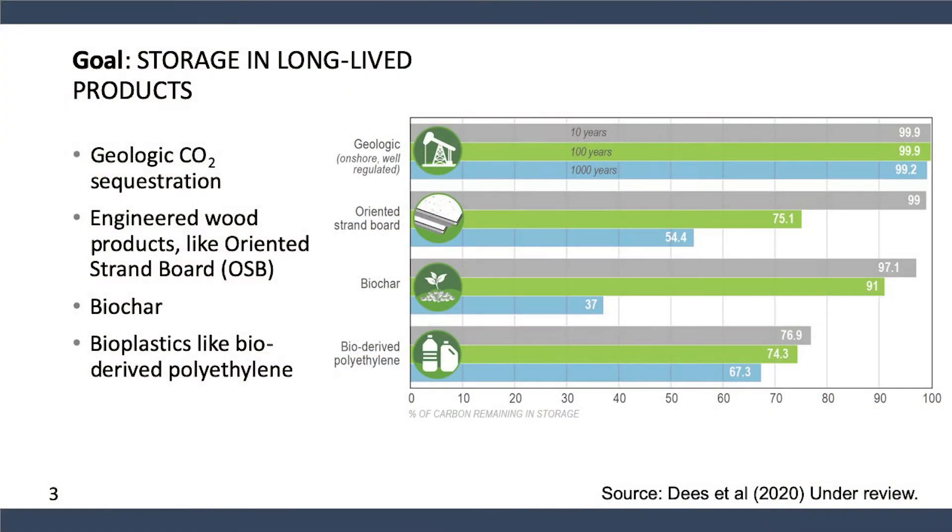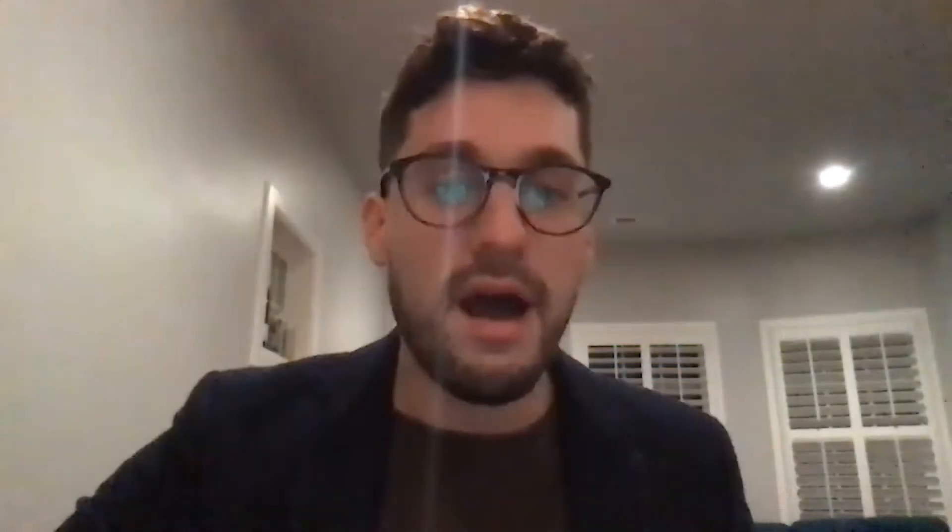Geologic CO2 sequestration, as shown here at the top of the figure, is often the most reliable and durable form of carbon storage. But there's also an opportunity to store carbon in things like engineered wood products — oriented strand board being one of them — biochar, a recalcitrant form of carbon, or bioplastics, including bio-derived polyethylene. All of these can contribute to carbon storage on climatically meaningful timescales, allowing us to use biomass to pull or temporarily store CO2 out of the atmosphere.